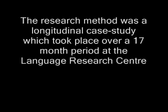The research method was a longitudinal case study which took place over a 17-month period at the Language Research Centre at Georgia University.